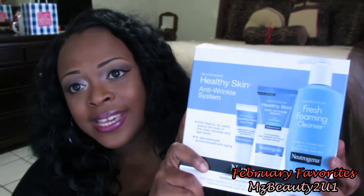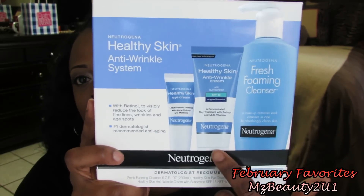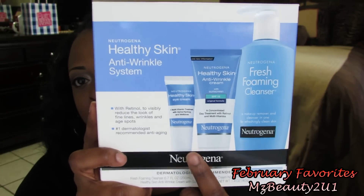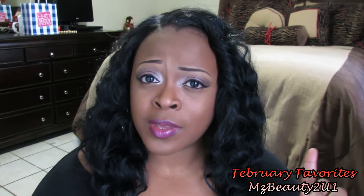Last on my February favorites list is the Neutrogena Healthy Skin Anti-Wrinkle System. I absolutely love this. It comes with the Neutrogena Fresh Foaming Wash, the Anti-Wrinkle Moisturizing Cream, and the Eye Cream. I had already been using the Fresh Foaming Cleanser, so the only things new to me were the Anti-Wrinkle Cream and the Eye Cream. I really like this system — it seems to be working really great.